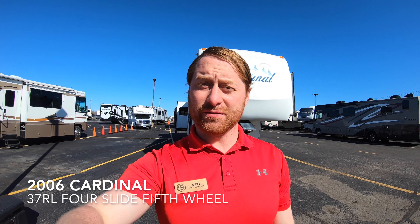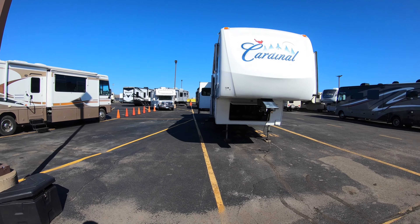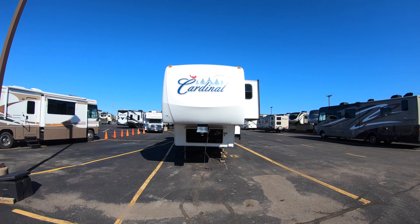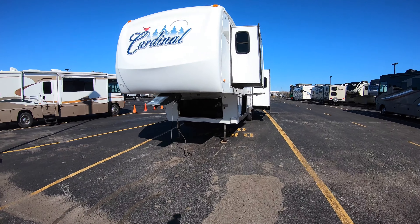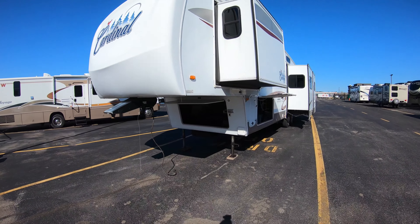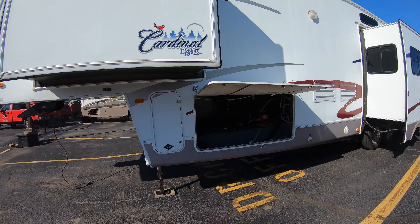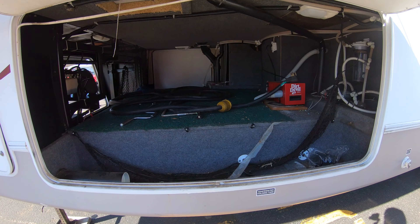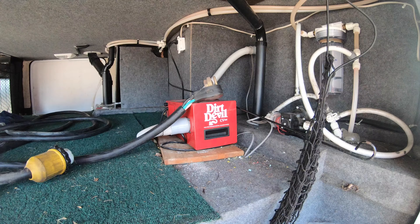Hi, my name is Ben up at Bullion RV in Duluth, Minnesota. Today I'm going to be showing you around one of our fresh units that just came in — a pre-owned 2006 37RL Cardinal. This thing is very unique and it is big. Four slides for a 2006 — very rare, with some very unique features. We haven't even cleaned it up yet but it looks really nice. It was on a seasonal site for most of its life.